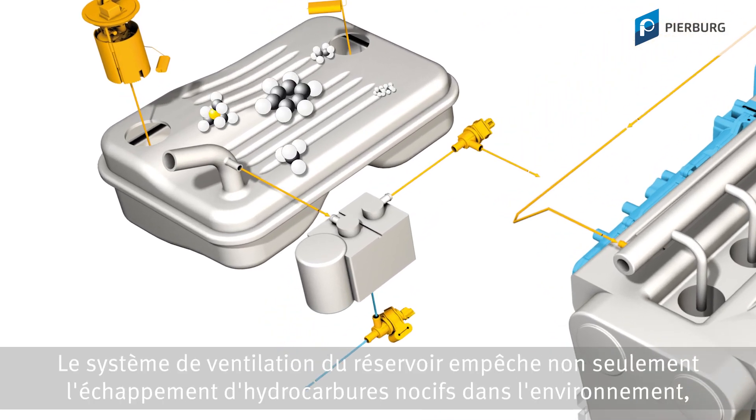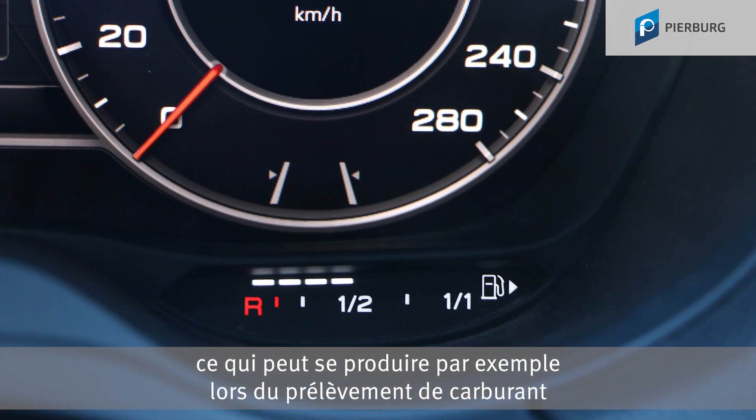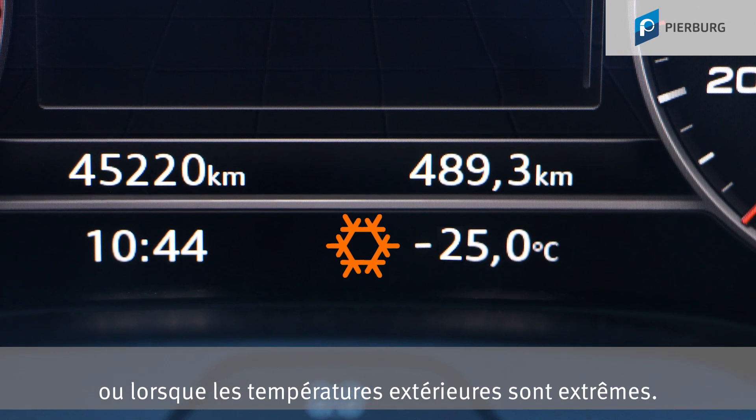The fuel tank ventilation system not only prevents harmful hydrocarbons from getting into the environment — it is also designated to prevent excessive pressure and vacuum in the fuel tank, which can occur when withdrawing fuel or due to extreme outside temperatures.